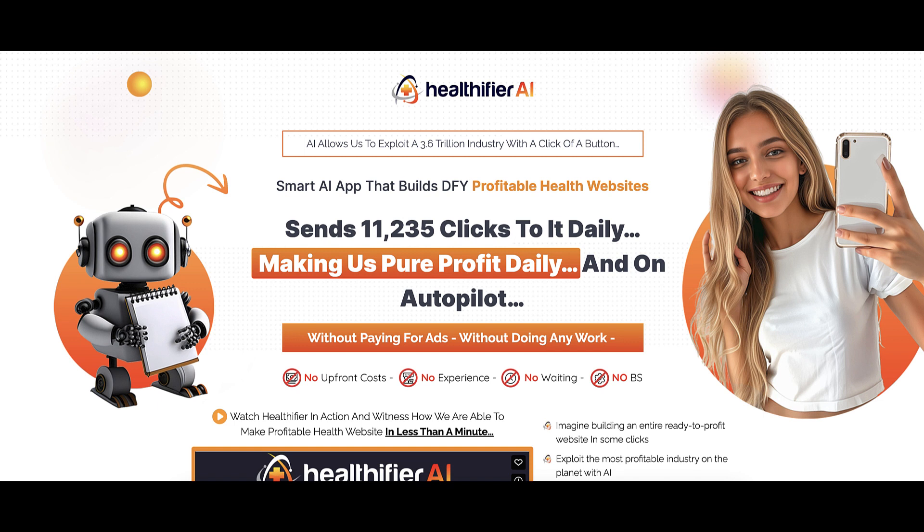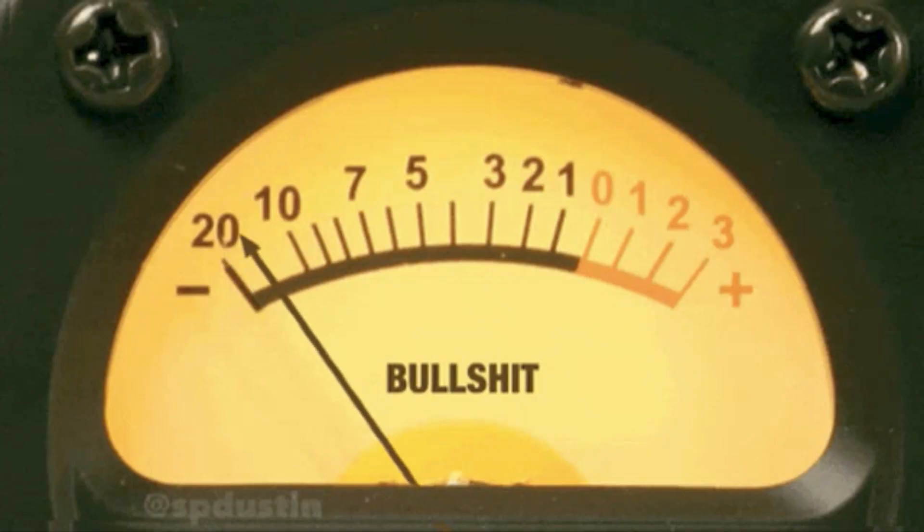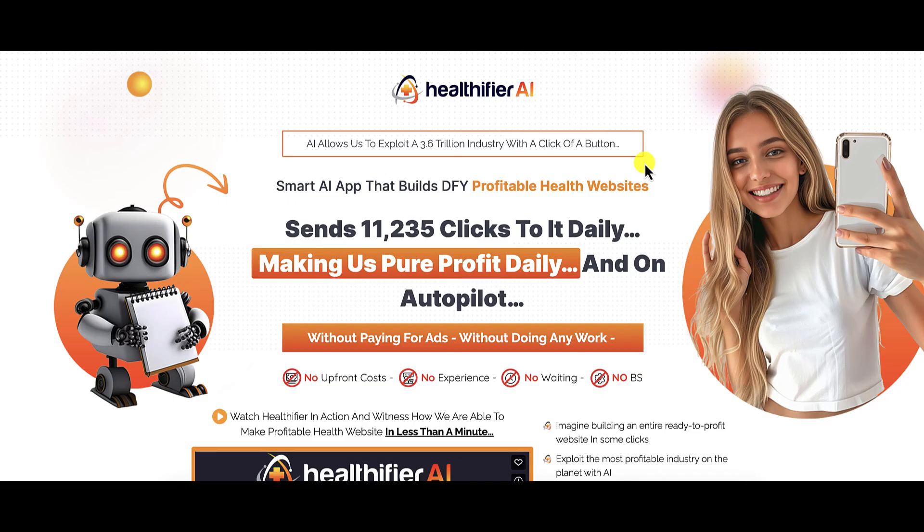All right, back to the review. So what is Healthifier AI? Well, according to their sales page, AI allows them to exploit a $3.6 trillion industry with a click of a button. Of course, it's Warrior Plus, right? Everything happens with a click of a button. It's described as a smart AI app that builds done-for-you profitable health websites.